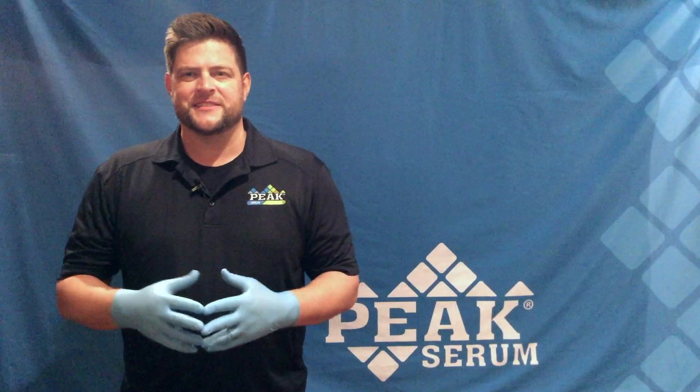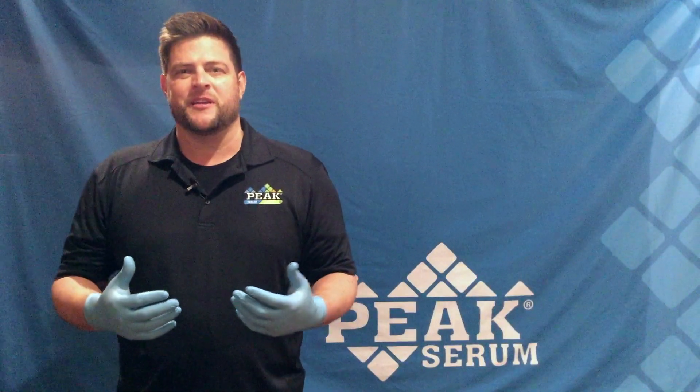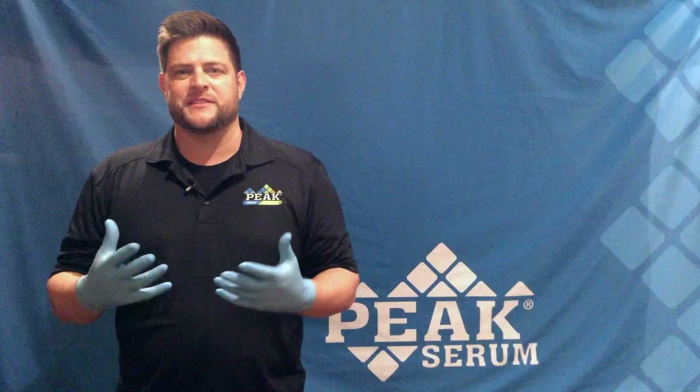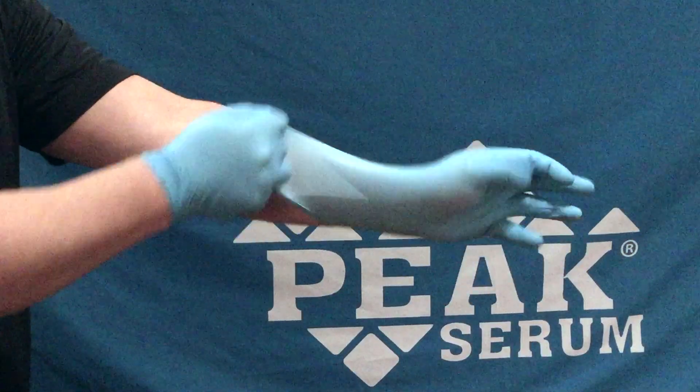Hello, my name is Travis Jenkins, and I'm the Southeastern Sales Manager for Peak Serum. For years now, we have been a leader in the life science market, providing high-quality fetal bovine serum, and today, I'm very excited to share with you our new line of biodegradable nitrile gloves.